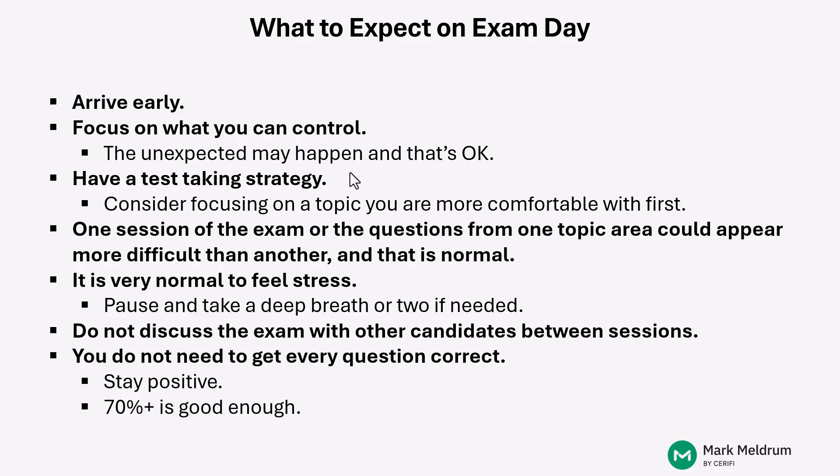Now, what about exam day? As we just said, plan to get there early — hopefully 30 or more minutes before your scheduled start time. Focus on what you can control. While the unexpected may happen, don't get derailed by some unexpected event that was outside of your control.